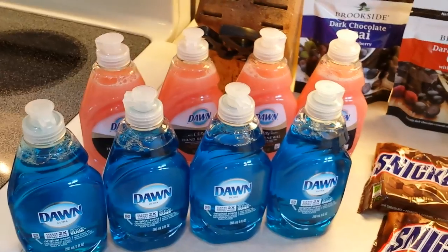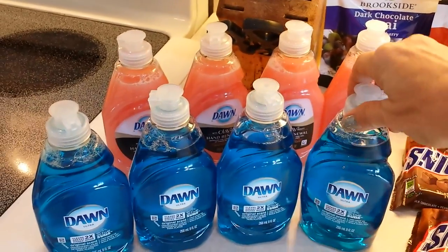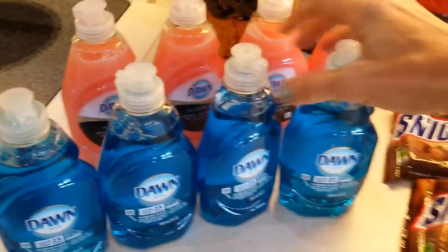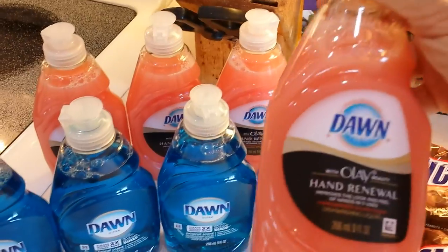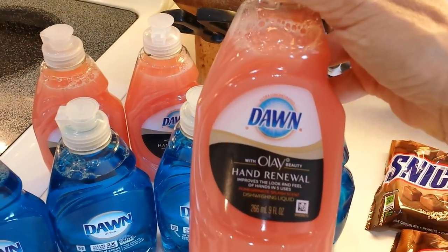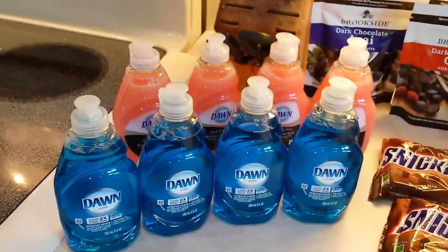Dawn dish soap is 99 cents this week. There's a 25-cent off coupon for the regular kind, and a 50-cent off coupon if you get the Hand Renewal variety. You can buy up to four of each per customer.